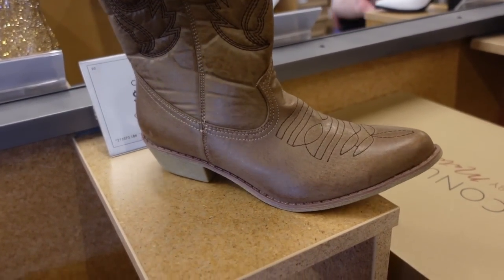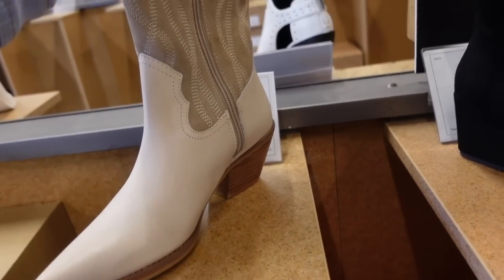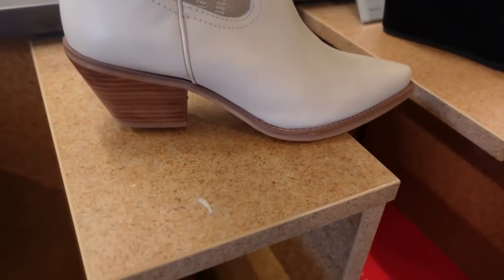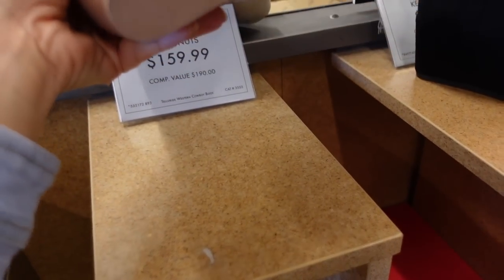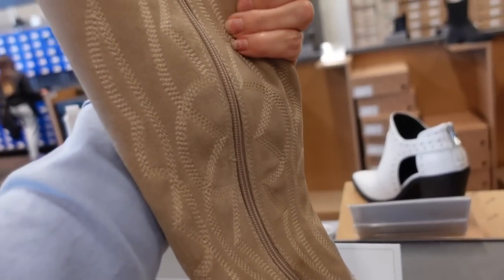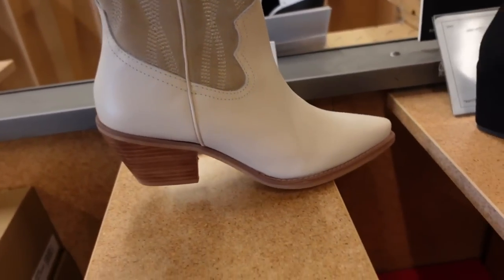They also come in that more tan color. And how cute are these from Coconuts? This is a suede top, leather bottom, pointed toe, chunkier heel — another good one to transition. You can wear them with your shorts and dresses and skirts now. There's a zipper on the side. They're $159.99.